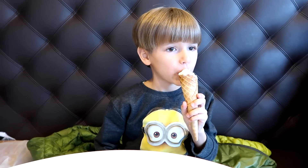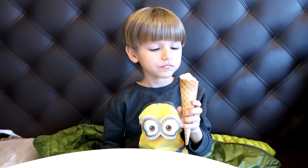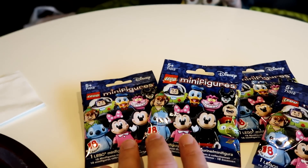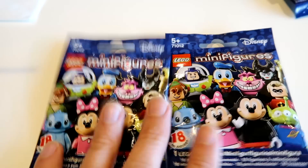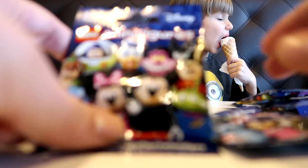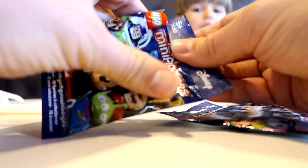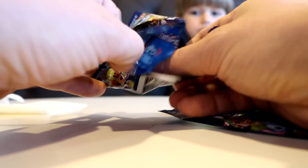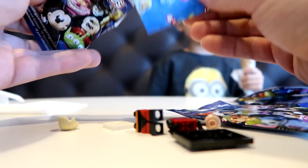We're going to open here — maybe these two. I promise you can find the same figures in this one and that one. Let's go for it. First one... Mr. Incredible! Mr. Incredible!